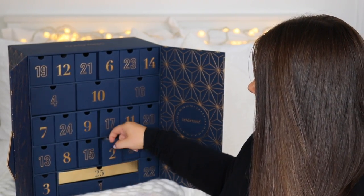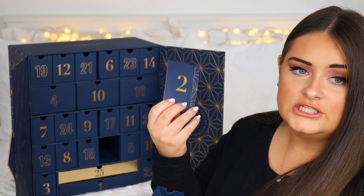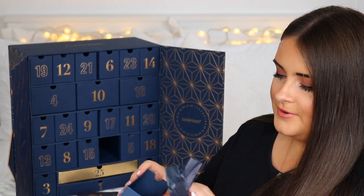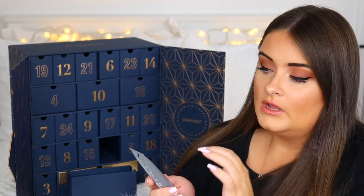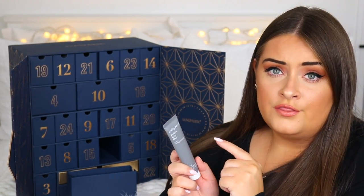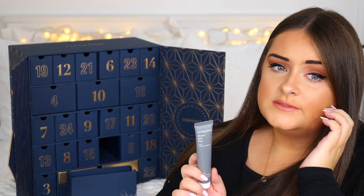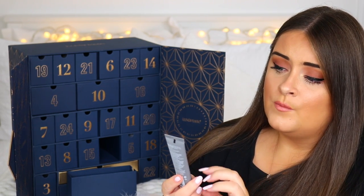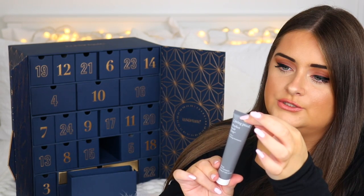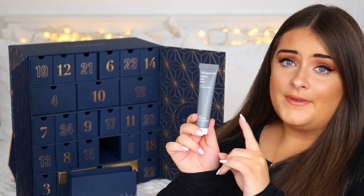Door number two contains something from Living Proof. I've been loving this brand lately — one of their styling creams has been making my hair look really shiny. This is their Perfect Hair Day 5-in-1 Styling Treatment. You just apply it to damp hair and blow dry, similar to the other product I'm using right now. Very happy about this one.